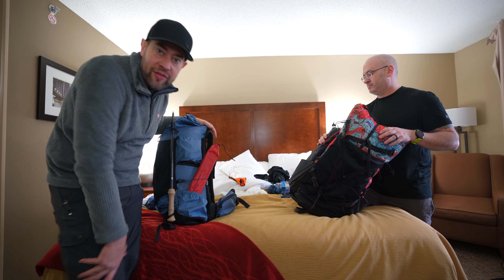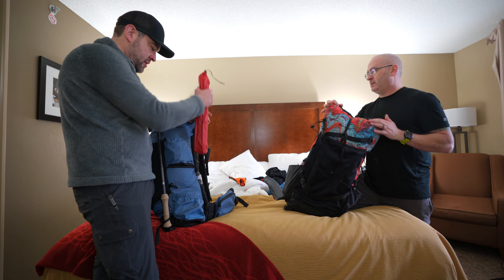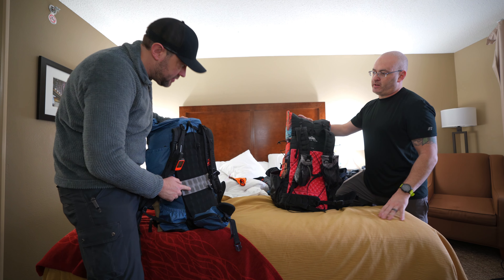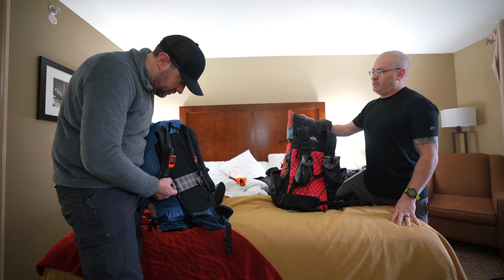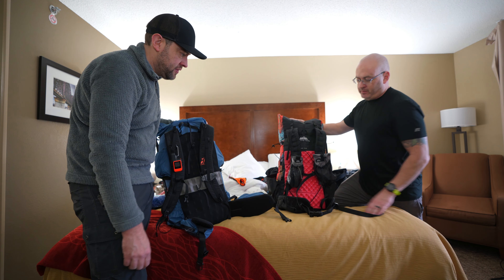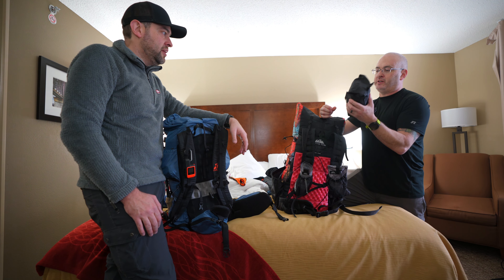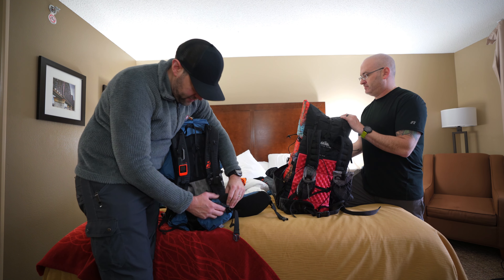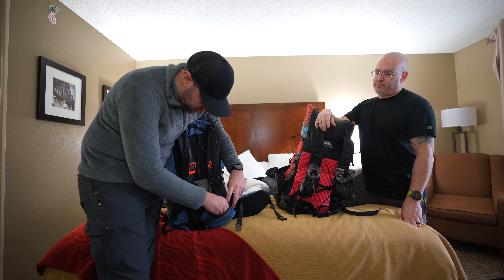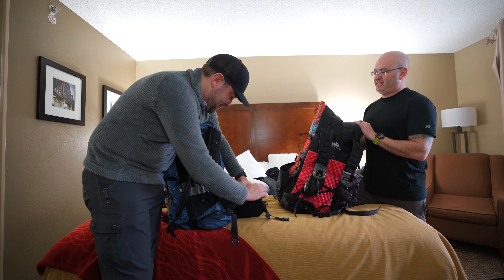Dan has tent poles and a sleeping pad on the outside of his pack. He's not a hip belt pocket guy — he does a fanny pack instead, which holds an extra camera and snacks. The other hip belt pocket has sunglasses.